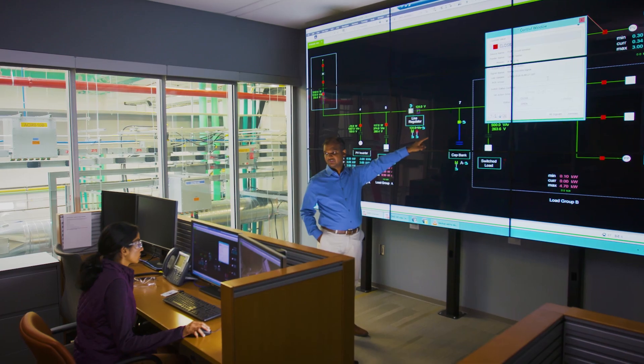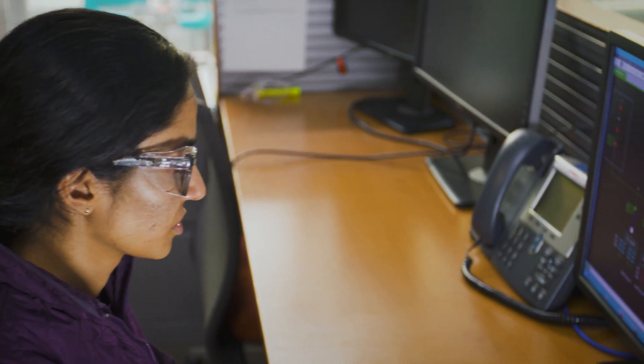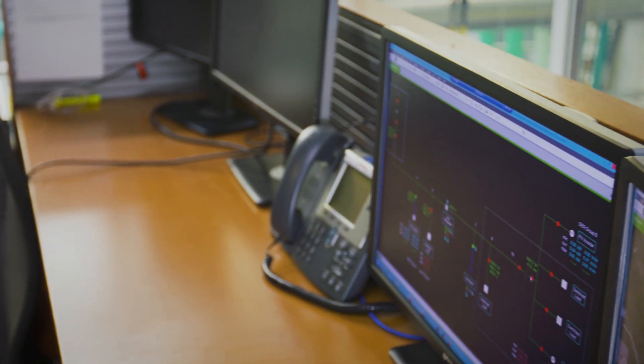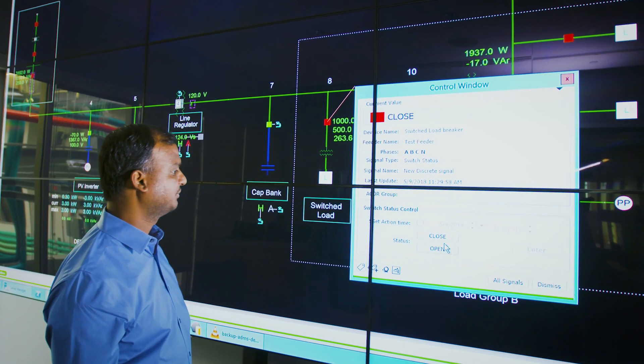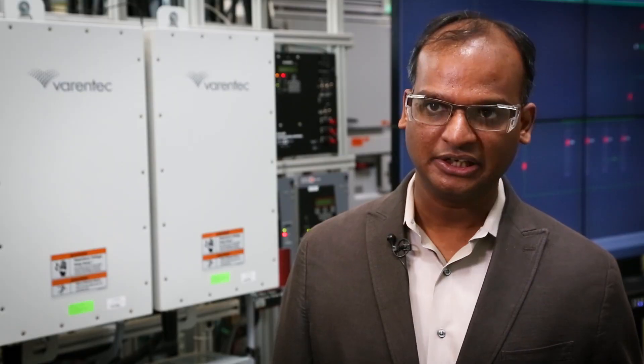The ADMS test bed was funded by the Department of Energy's Office of Electricity over the past three years. We thought of creating a realistic environment inside the lab to evaluate future and novel applications and algorithms, primarily to de-risk the technology before it goes out into the field.